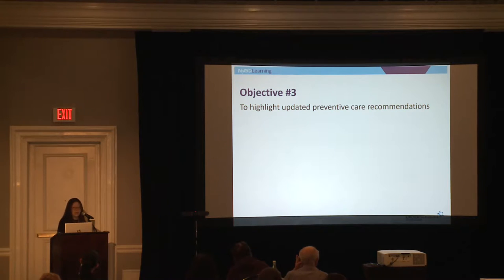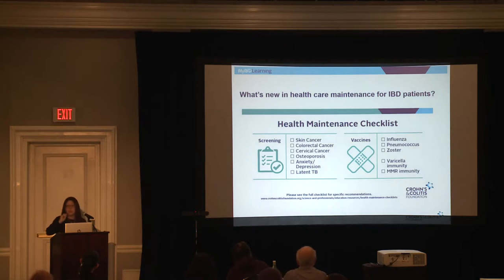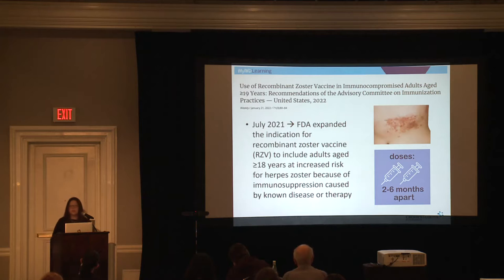In the last few minutes, let's talk about updated preventive care recommendations. A great resource is the Crohn's and Colitis Foundation's healthcare maintenance checklist. First, zoster: in July of last year, the FDA expanded the indication for the recombinant zoster vaccine — a non-live vaccine. Previously only FDA-approved for people over 50, it's now approved for patients over 18 who are on immunosuppression. If you're on any form of immunosuppression, talk to your primary care and GI team about getting the shingles vaccine series, which is two doses given two to six months apart.